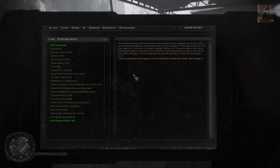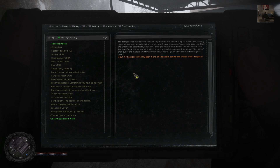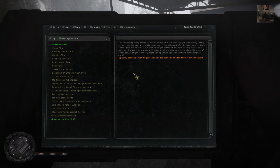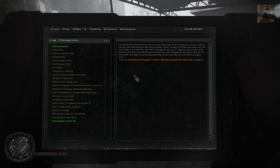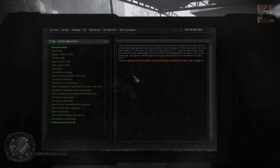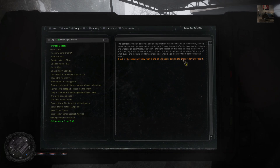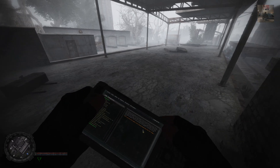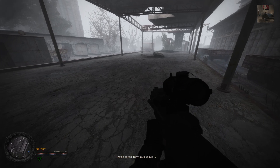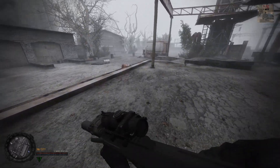I haven't thought of ordering a sedative from the trader or scientists, but then I thought better of it. I need to keep a clear head. And then Dry went somewhere with his escort and disappeared — no sign of him nor of that dude. The night is swiftly approaching. Should I go look for them before it gets dark? I put my backpack with my gear in one of the nooks behind the trailer. Don't forget it. The trailer, huh? So it should be here in the wild territories.